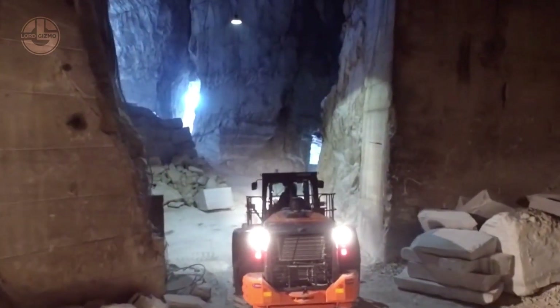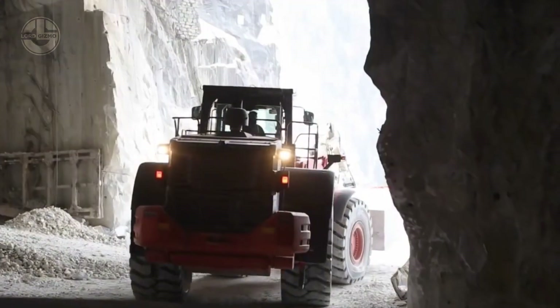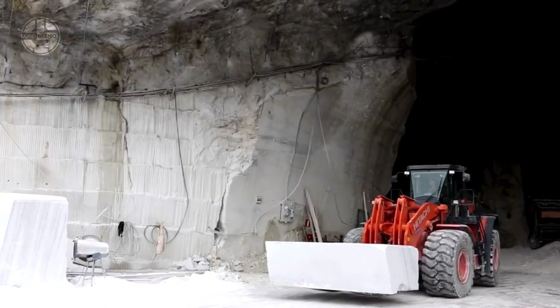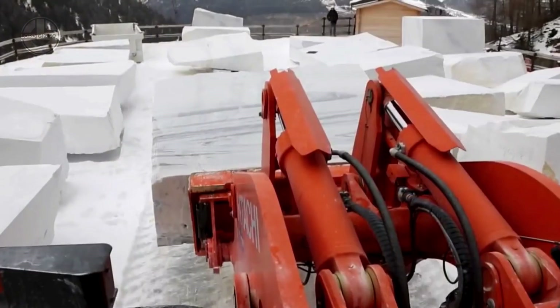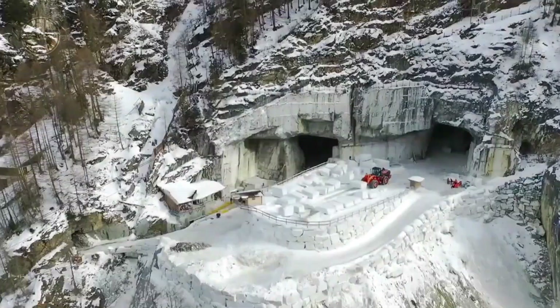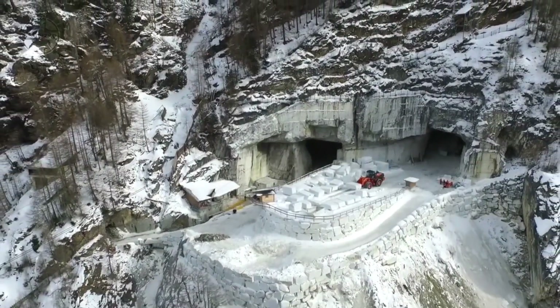Its breadth and height conform to the restricted dimensions of the quarry. The DPF filter has been added to reduce both emissions and noise. Moreover, user-friendly controls in a climate-controlled cab and an automated transmission make operation easier for the operator.